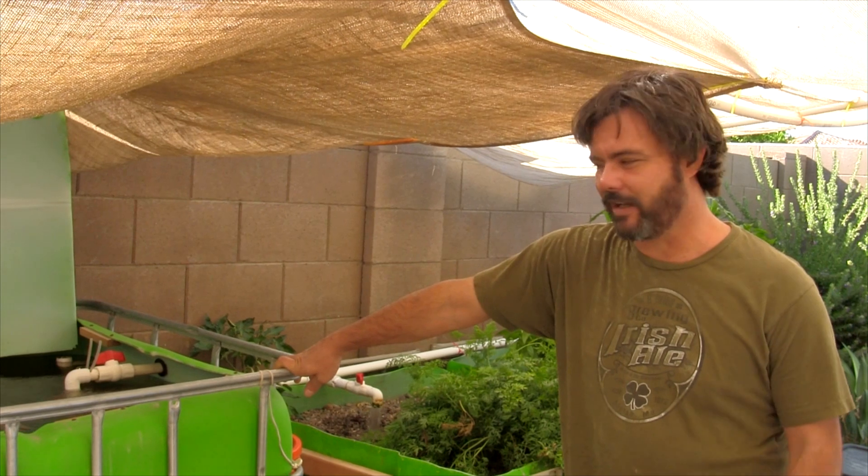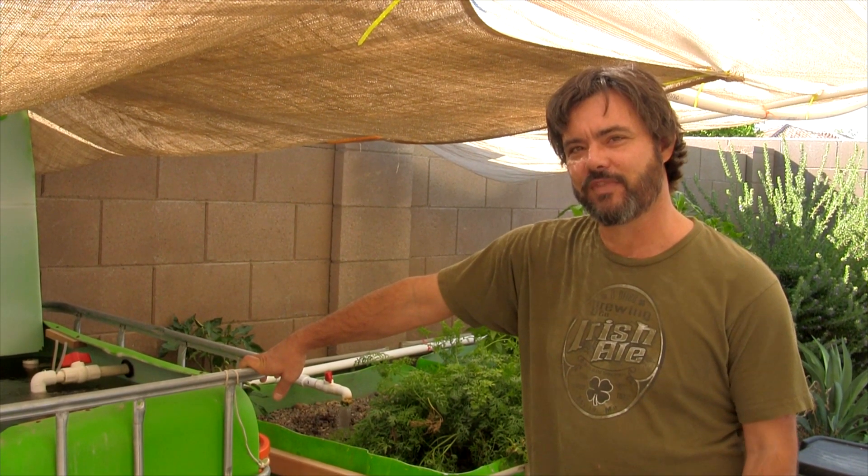That's it for now. That is our latest aquaponic update. It's just been really hot, not a lot going on, but we're getting ready to get some started again. Stay tuned and we'll get you some more information. Israel Epstein signing out.